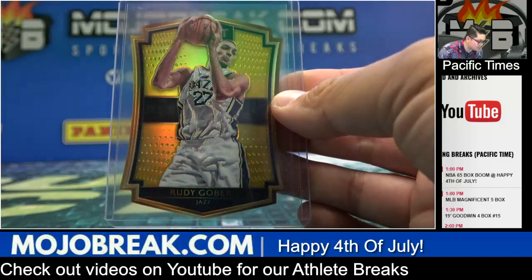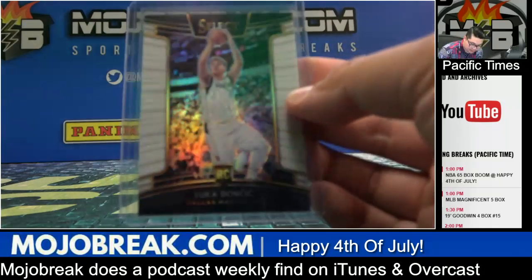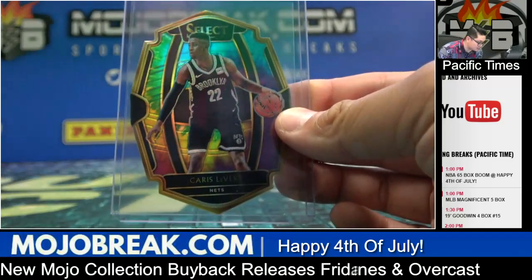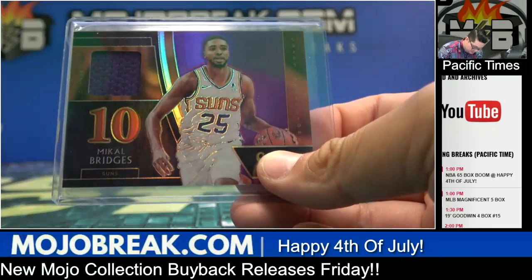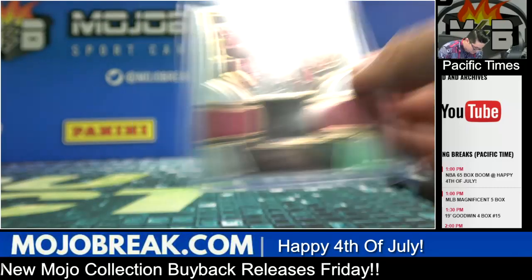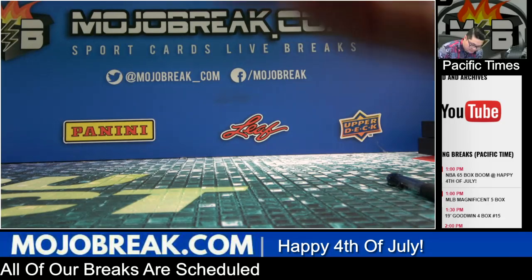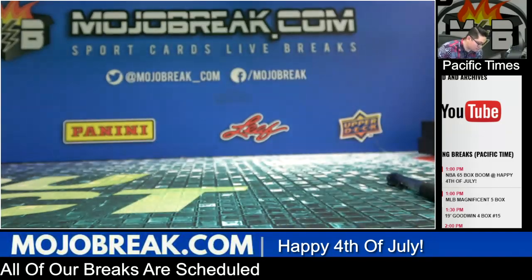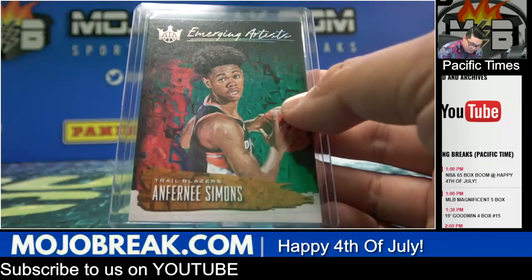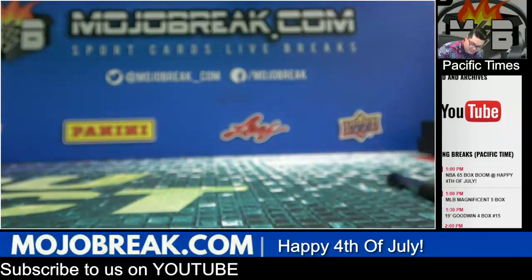Rookie jersey of Hamadou Diallo for the Thunder. Retro materials jersey for the Lakers of James Worthy. Luka Doncic rookie jersey for the Mavericks. Jersey of Kyrie Irving for the Cavaliers. Gold prism die-cut Rudy Gobert number to 10 for the Jazz. Taj Gibson jersey for the Thunder. Luka Doncic white prism parallel for the Mavericks number to 149. Tie-dye prism die-cut of Karis LeVert for the Brooklyn Nets number to 25. Jersey of Mikel Bridges for the Phoenix Suns. Silver prism rookie of Ben Simmons out of Select for the Sixers — a 101 platinum parallel emerging artist rookie insert of Anfernee Simons for the Blazers.